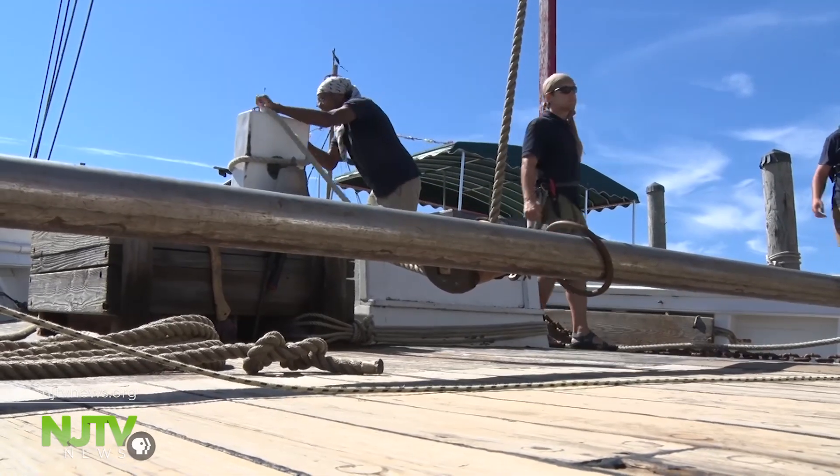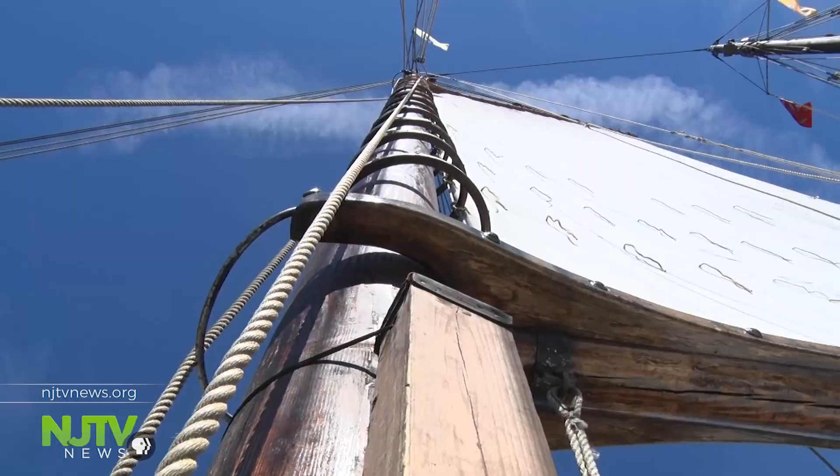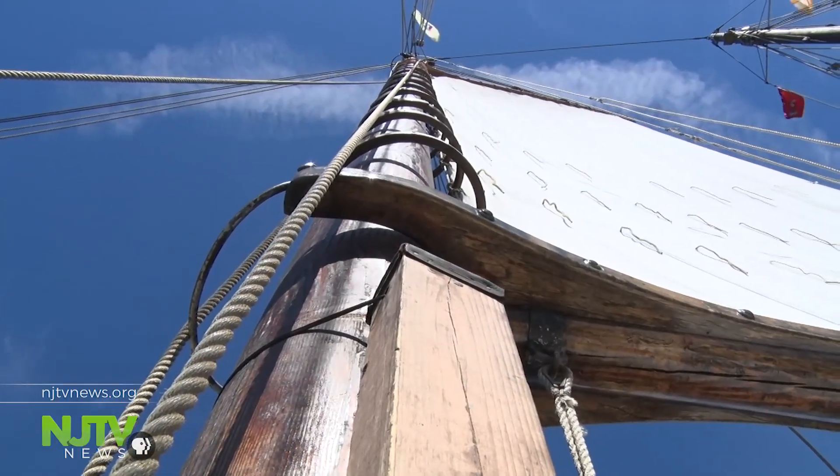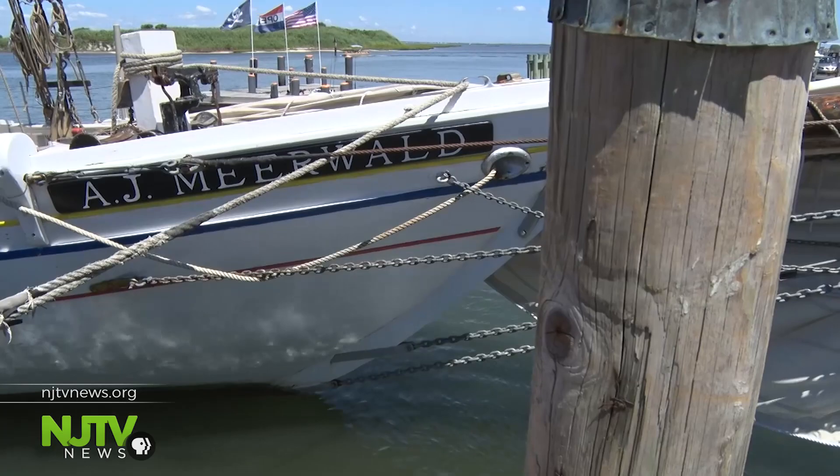The crew tends the line soon after we're underway on New Jersey's official tall ship, the A.J. Meerwald. It's historic. It feels rugged, it feels tough. I mean, it's been working for decades. The vessel was created and commissioned to be built for the purpose of oystering, so it was built to harvest oysters.